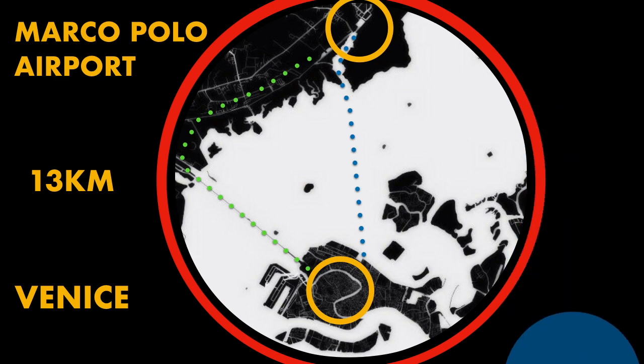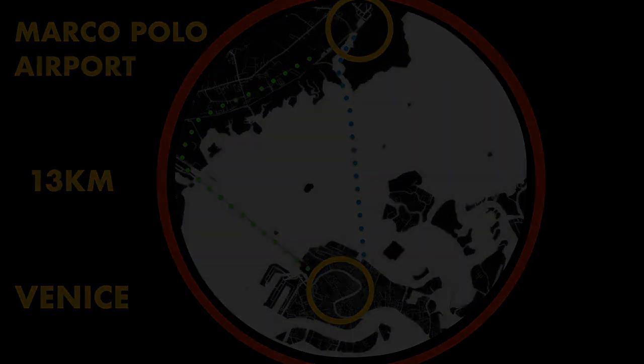Depending on the number of people in your party, the amount of luggage you are taking, cost, time, and how fit you are will determine which option you will take.